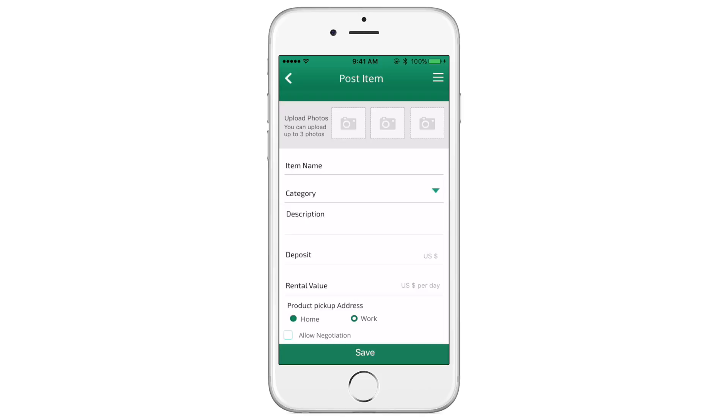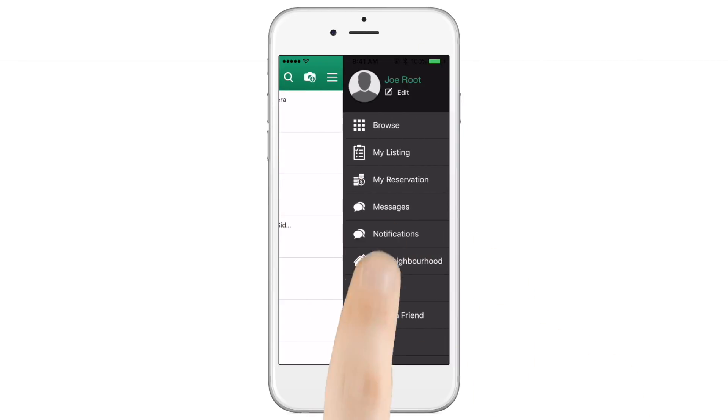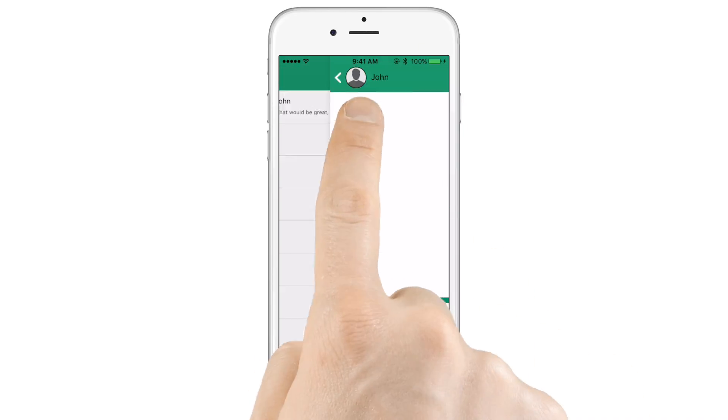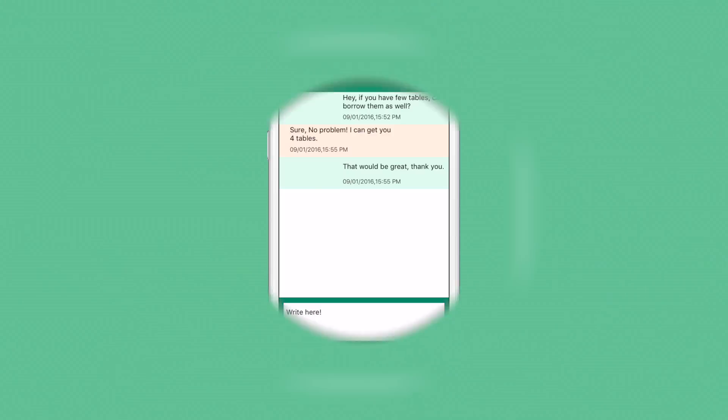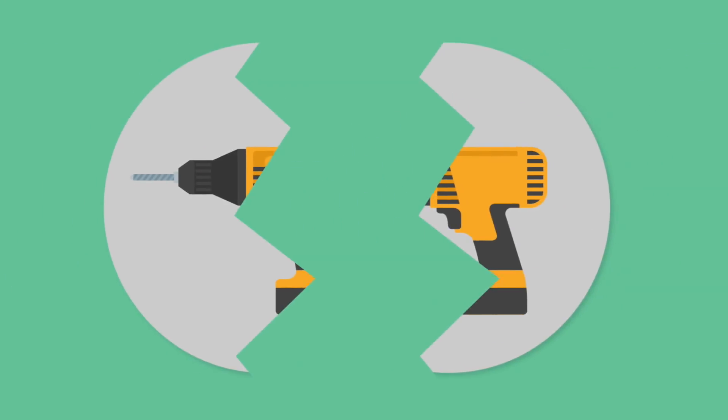Lending your own stuff is just as easy. Create a listing in seconds and start earning money while helping your neighbors. Slendit's secure messaging system lets you communicate without sharing any personal details. Plus, our optional insurance takes all the stress out of borrowing things — you'll never have to take a broken tool back to your neighbor again.